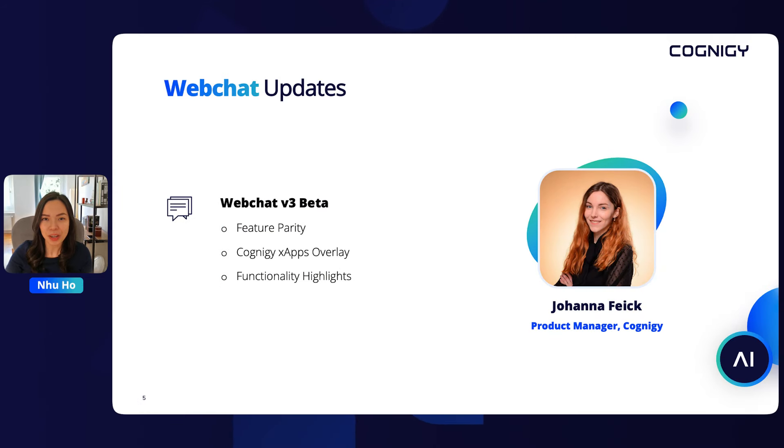First, Johanna, Product Manager at Cognigy, will give you a quick tour of the latest version of Cognigy web chat. Those who joined or watched our last tech update already got a preview of web chat V3, and since late May, it has been officially released in beta, marking feature parity while introducing multiple other enhancements in terms of user experience. Plus, Johanna will also have a bonus update for you.